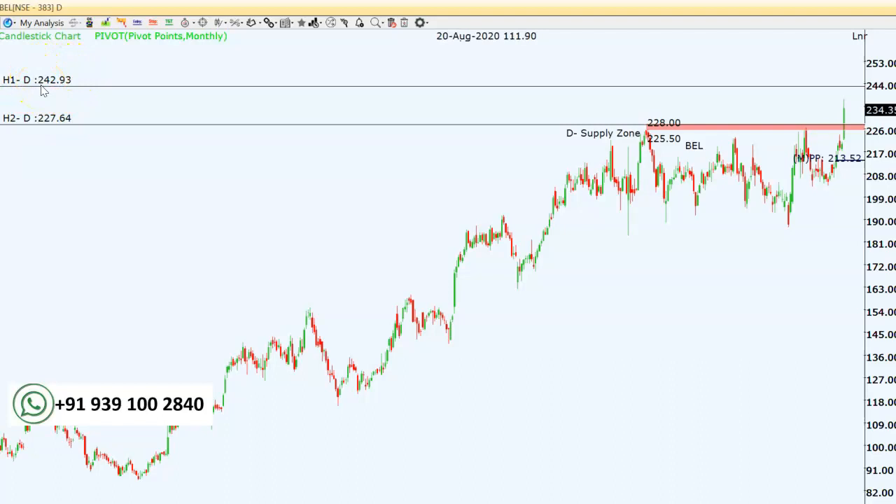This is a short-term trading opportunity in BEL. So we discussed two stocks for positional trading — Axis Bank and BEL. In tomorrow's video we'll see two more stocks for positional trading. Every day I'm giving two stocks for short-term trading opportunity. We have to keep a strict stop loss and trade according to our levels.